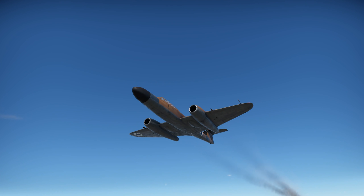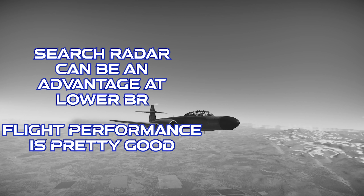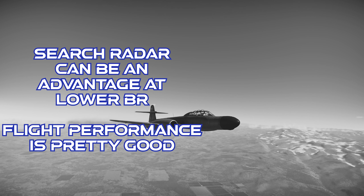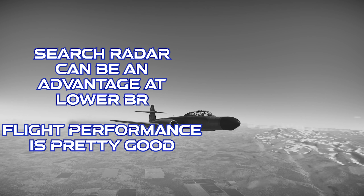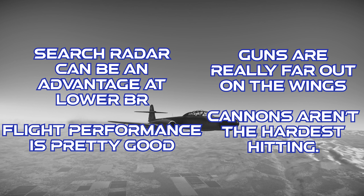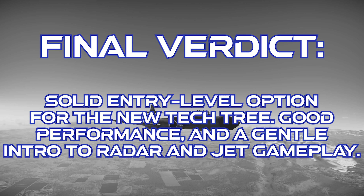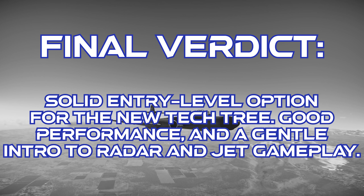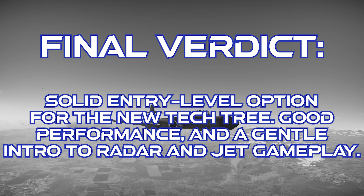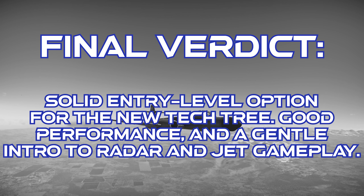To close up on the Gloster Meteor Nightfighter Mk.13: this plane has search radar, which is an advantage at this BR and can come in handy in some missions, and it gets the C-scope. The overall flight performance is better than you'd expect. However, the outboard spacing of the guns makes convergence angles really important, targeting is a tad more difficult, and the cannons themselves aren't the hardest hitting. The final verdict is that this plane is a really solid entry-level jet for the new Israeli tech tree, and is actually a really good introduction both to radar systems and subsonic jet gameplay. I didn't expect to see this in the game, but I'm glad that it's there.